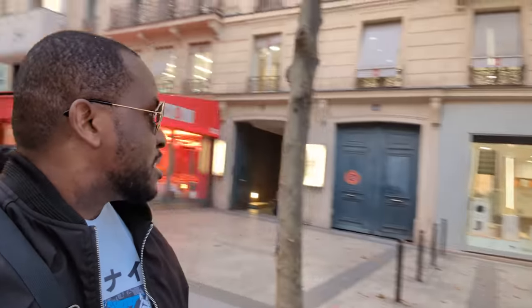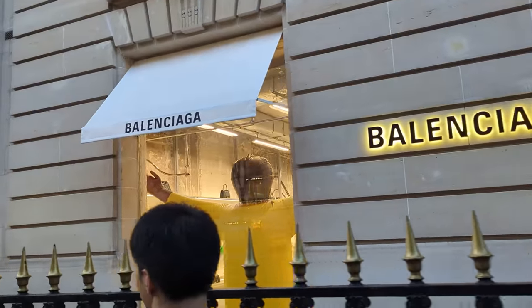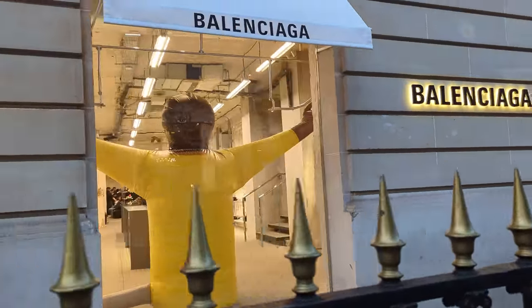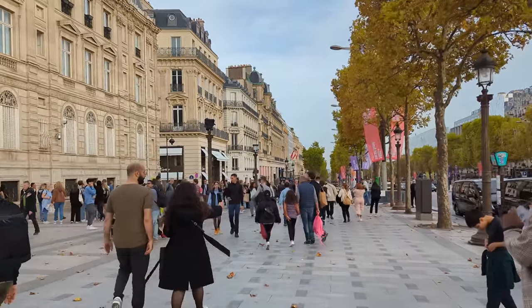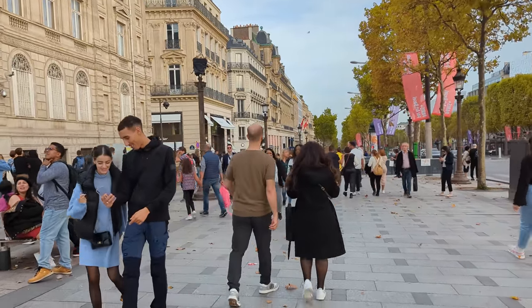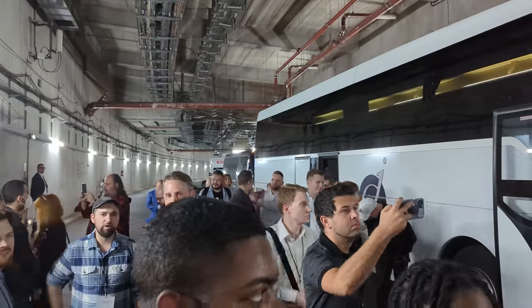We're out here shopping on the Champs-Élysées, and look — it's a Xiaomi store! Right here on the Champs-Élysées alongside Chanel and Cartier. I did some shopping, but it was cool — I'm in Paris.